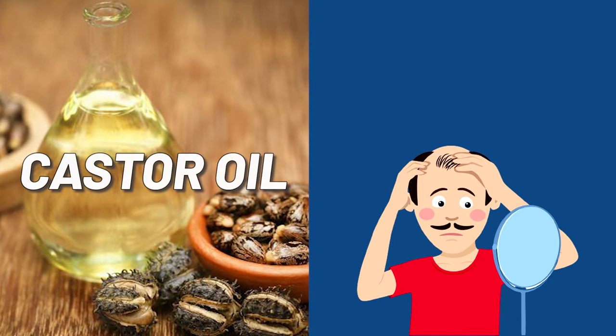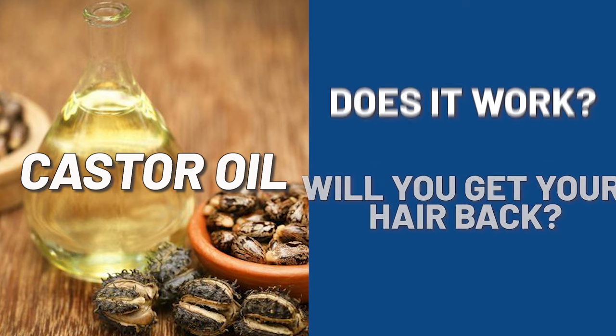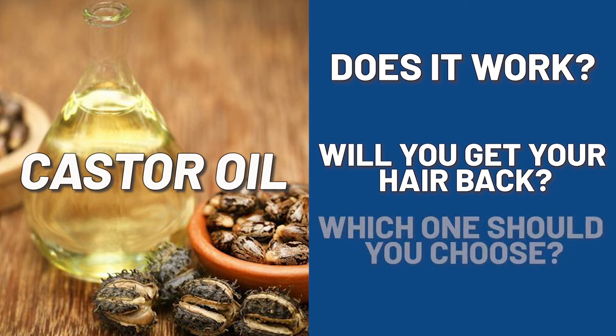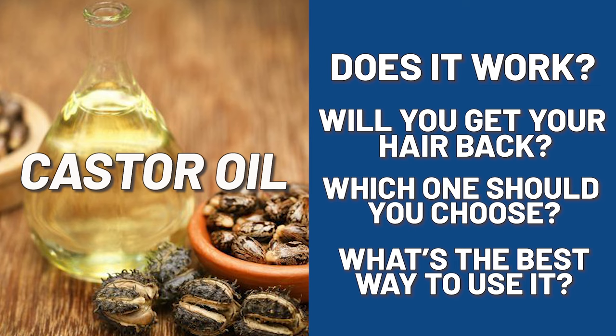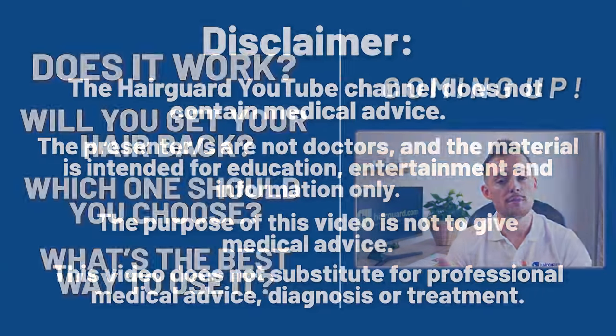Castor oil — when it comes to hair loss, what is the truth about castor oil? Does it work? Will you get your hair back? Which one should you choose, and what's the best way to use it? The answer to all of these questions is coming right up.